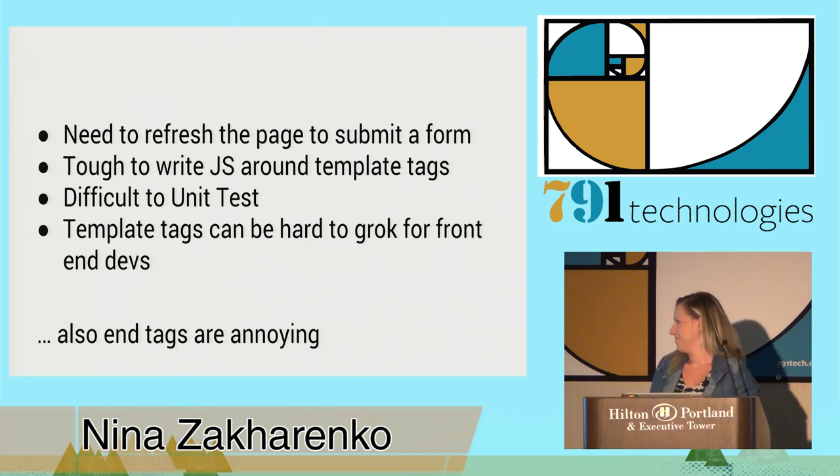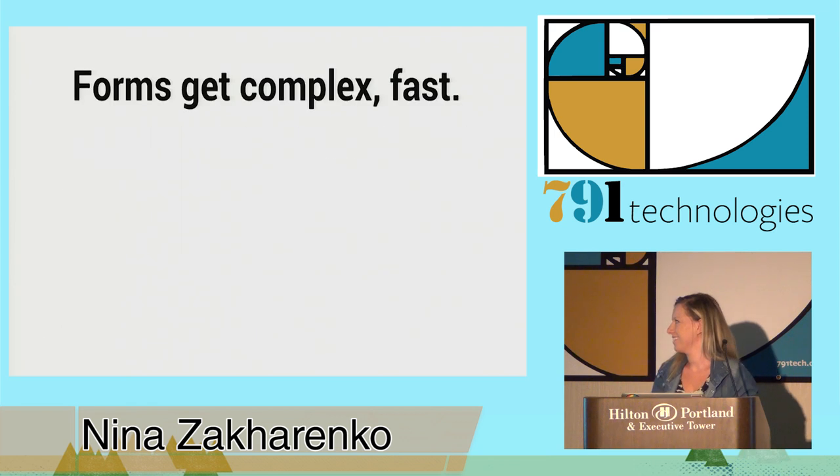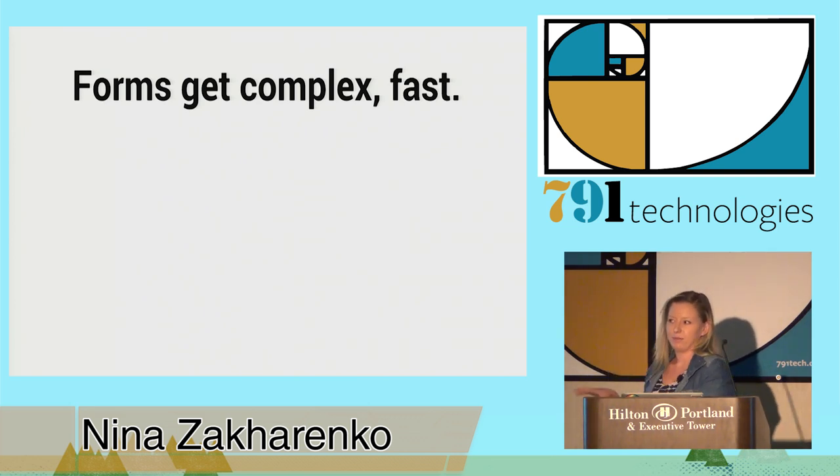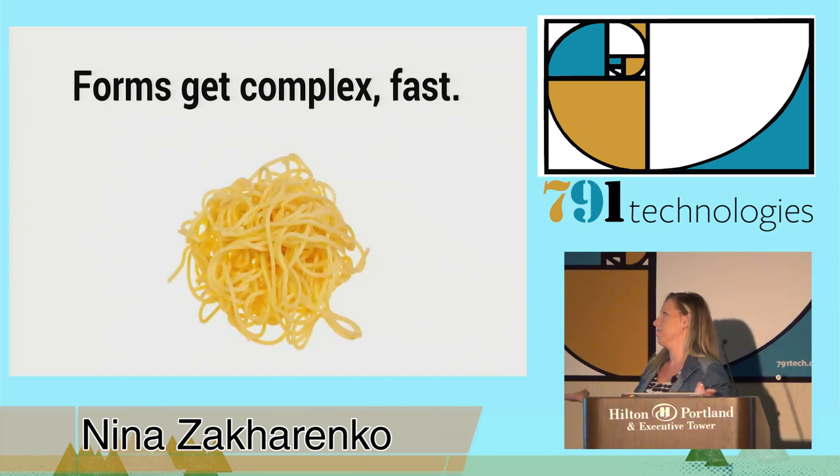End tags are pretty annoying. Forms get complex really fast. You sprinkle in a little validation logic over here, abuse some template logic over there, and all of a sudden — would you like meatballs with your spaghetti?